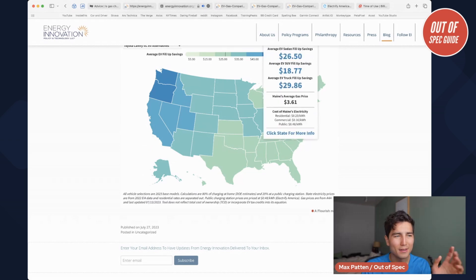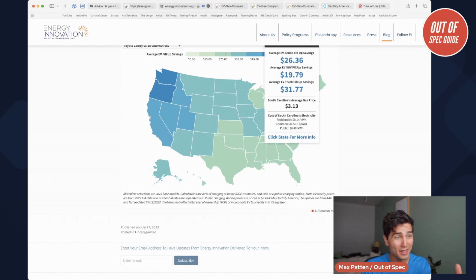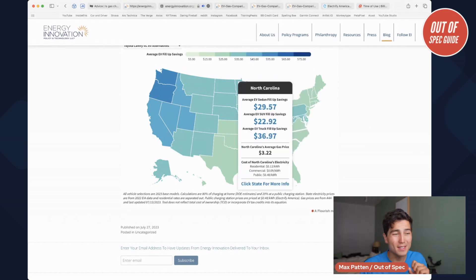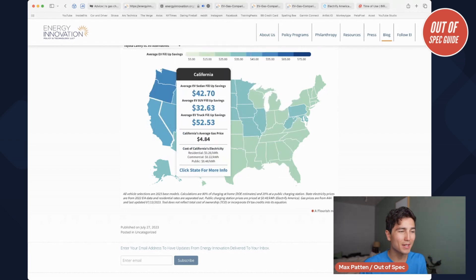States like Maine in the Northeast and a lot of Southeast states where gas is pretty cheap and electricity is middling to expensive — they find the savings there are more moderate to lean. States like California have expensive everything: expensive gas, but also expensive electricity. So the savings tend to be somewhere in the middle, still pretty good. And do keep in mind states like California have some of the best incentives for EVs — rebates when you buy up front and other programs that they don't consider here. So consider those as well.